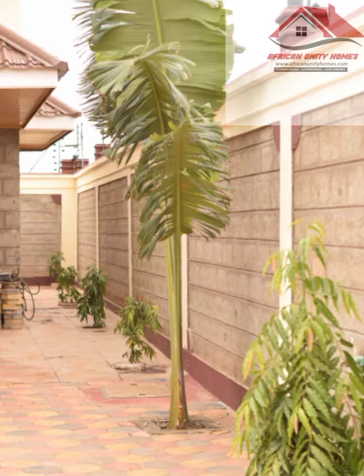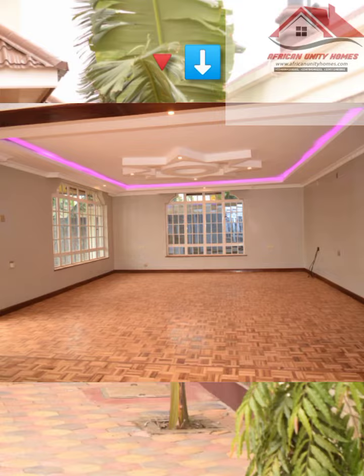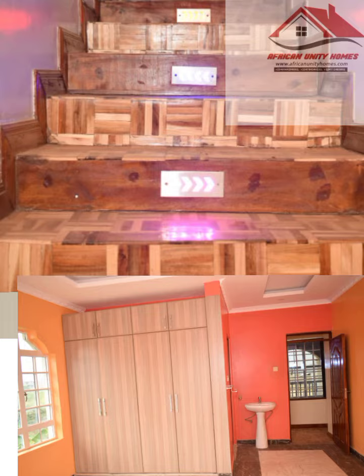This four-bedroom house has a big sunken living room — as you can see in this picture, all rooms are very spacious. The master bedroom features a modern jacuzzi. All master bedrooms have modern jacuzzis. The living room, dining area, and staircase have wooden floors.